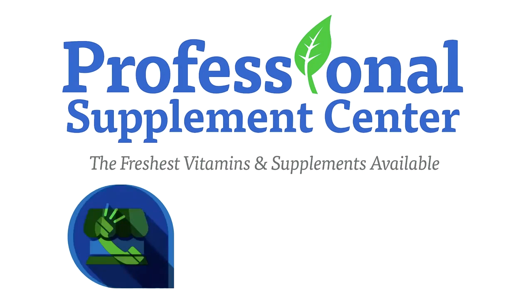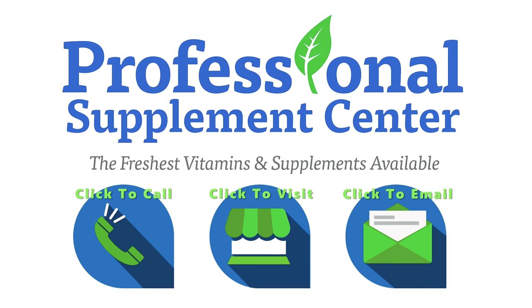Should you have any questions about Desert Essence or any other products the Professional Supplement Center carries, please call, visit, or email us, and one of our knowledgeable staff members will be happy to assist you.